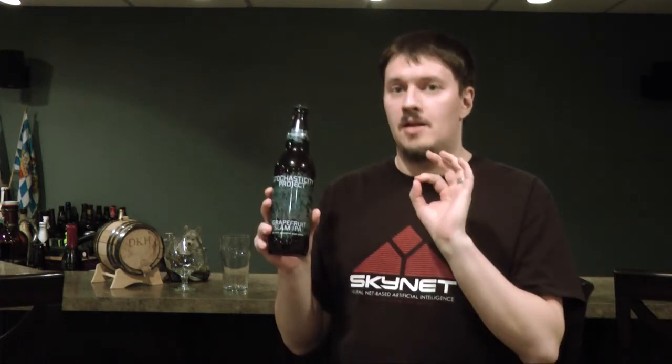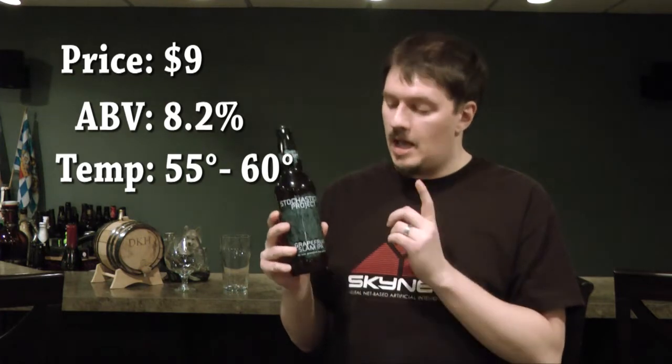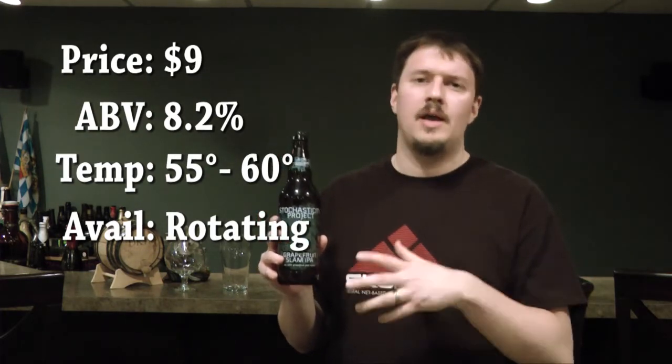A few facts about this particular beer from Stone: the cost is $9, which is fairly standard for them for the bomber-sized bottle. The ABV is 8.2%. The temperature I'm going to serve this at is around 55 to 60 degrees — just a little bit under room temperature. The availability is listed as rotating; I'm assuming it'll be kind of like the Enjoy By series, released at staggered times throughout the year.